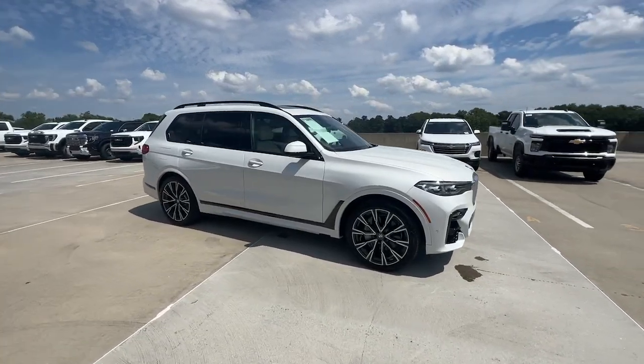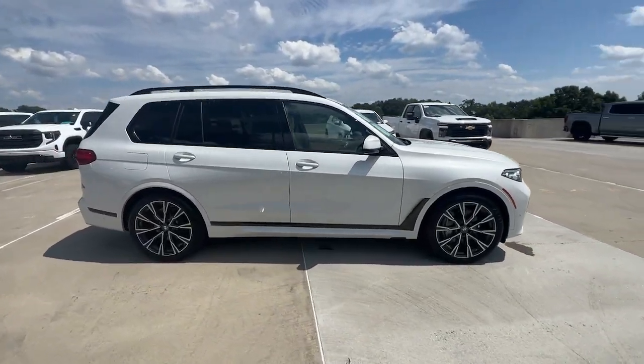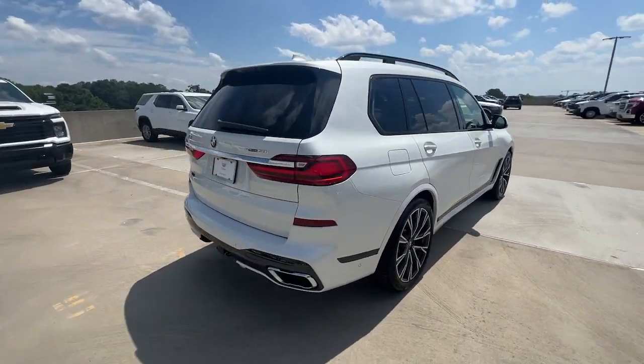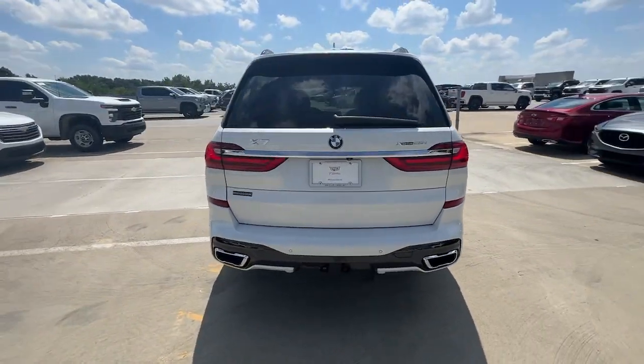Can you see yourself in the 2019 BMW X7? With less than 70,000 miles on the odometer, this vehicle provides excellent value.